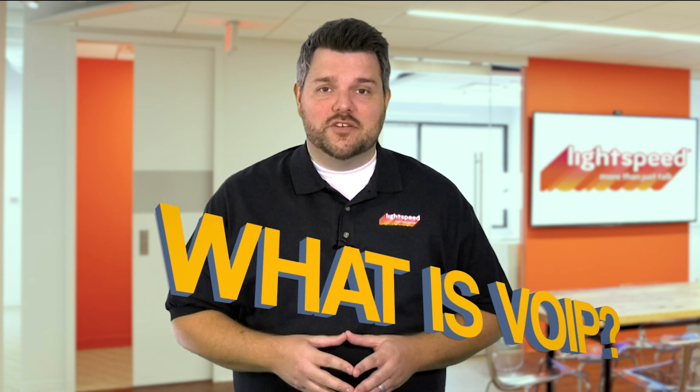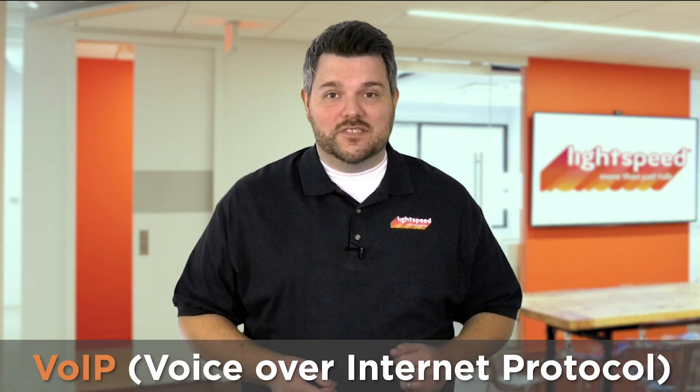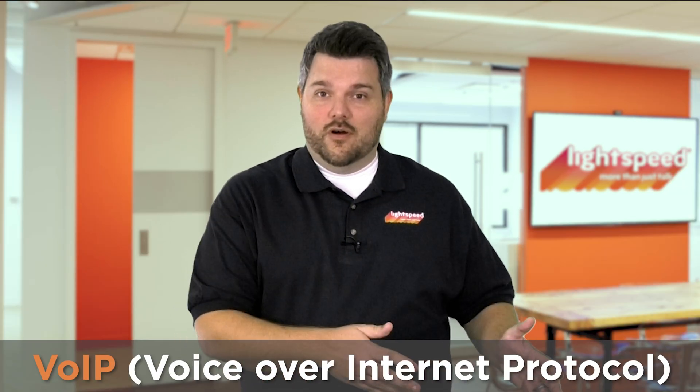If you're watching this video, it likely means you're hearing about VoIP for the first time. A VoIP system is a type of automated phone system. The abbreviation VoIP stands for Voice Over Internet Protocol. Think of it like mail versus email — instead of receiving your mail physically, you'll receive it through the internet.